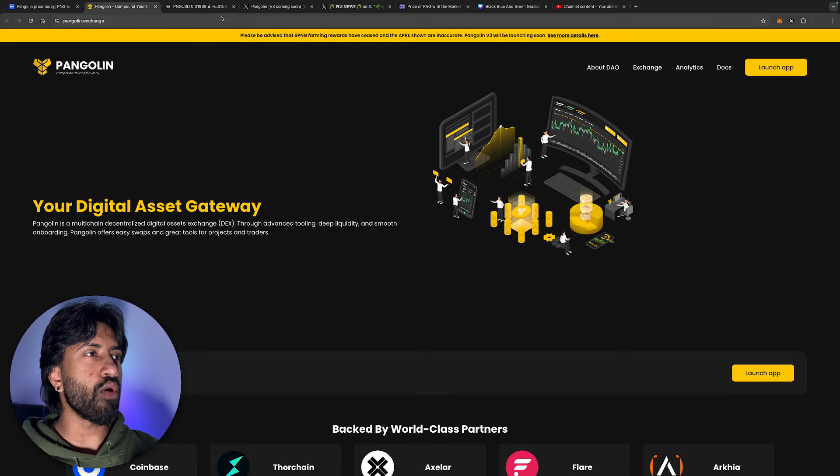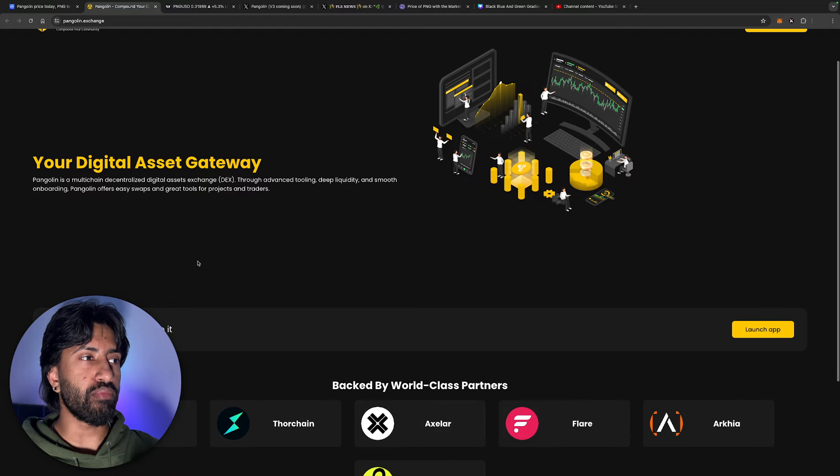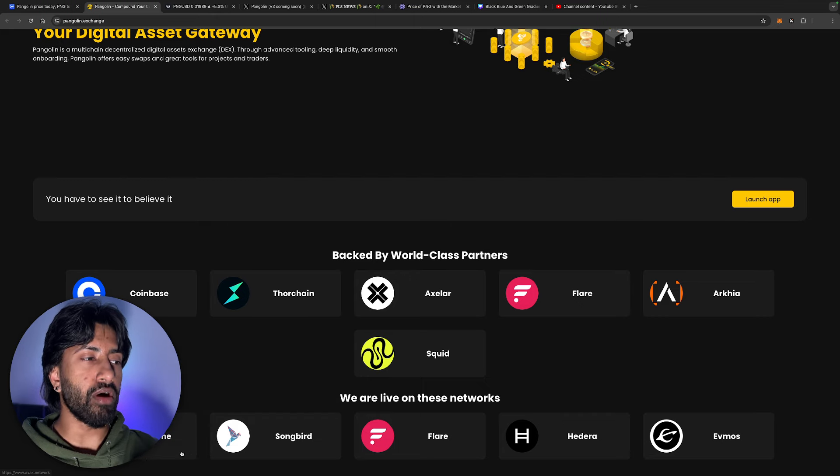Let's take a look at their website. Pangolin is a multi-chain decentralized exchange — through advanced tooling, deep liquidity, and smooth onboarding, it offers easy swaps and great tools for projects and traders. It's backed by world-class partners such as Coinbase, ThorChain, Axler, Flare, Archaia, and Squid.